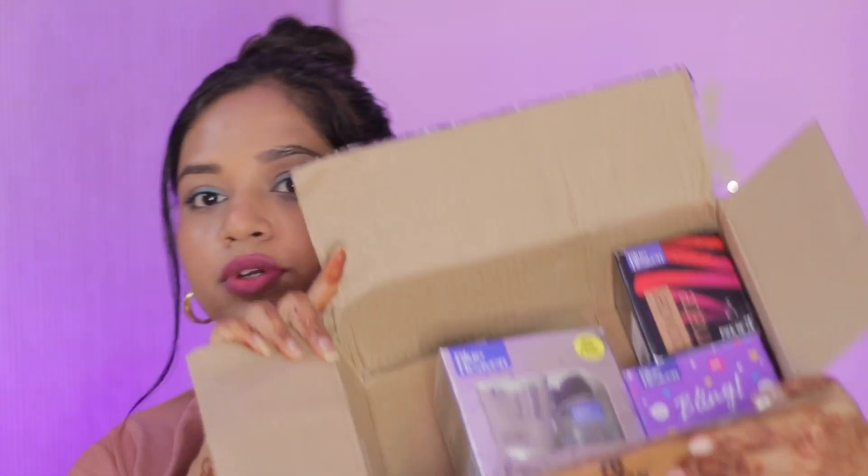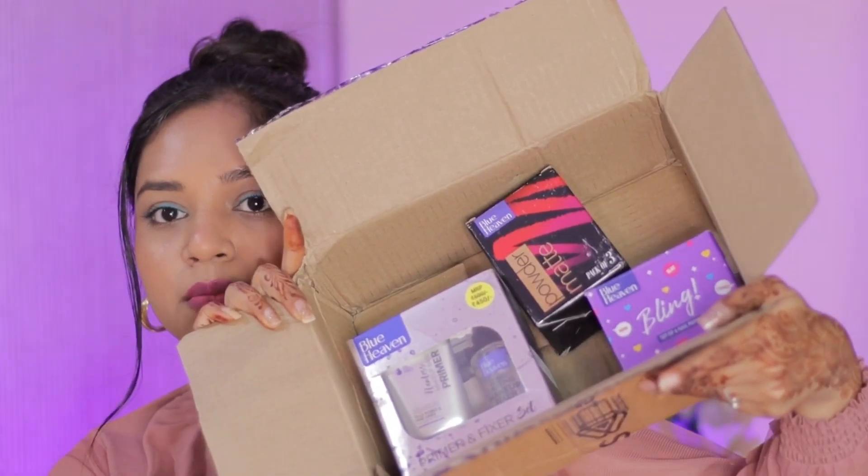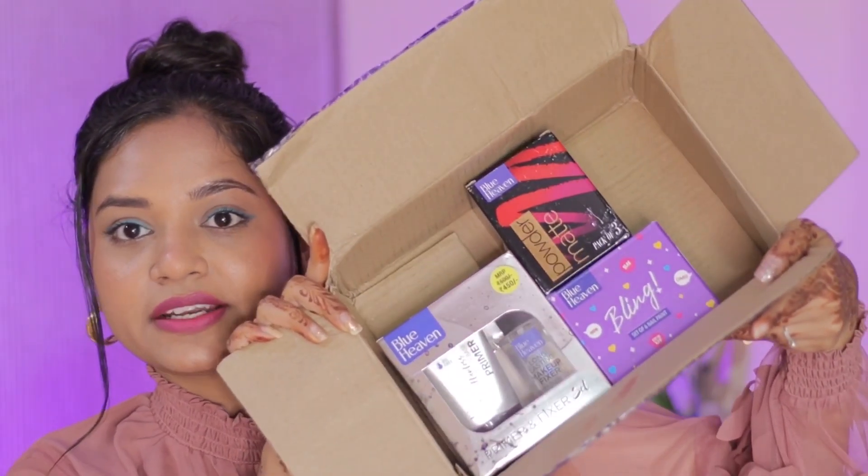In this video I have taken makeup products from my favorite brands — they launched their new makeup combos which have come to me, and I am super excited to share that with you guys. Because you know that Blueheaven's makeup products are affordable and also good quality, and you get a lot of variety. So yes, you can see these combos in this box which I received from Blueheaven.